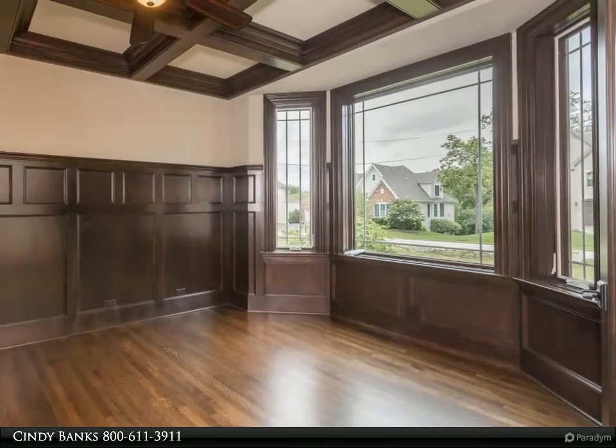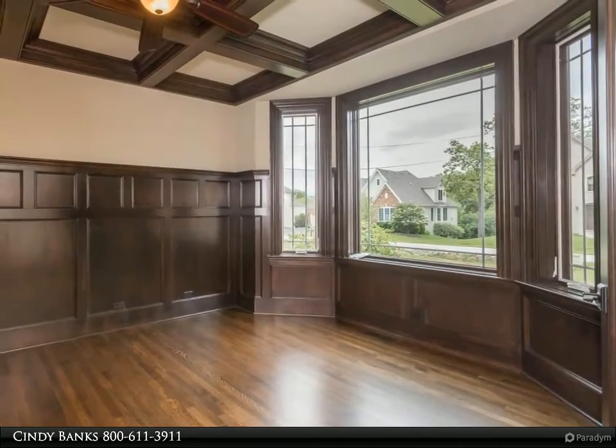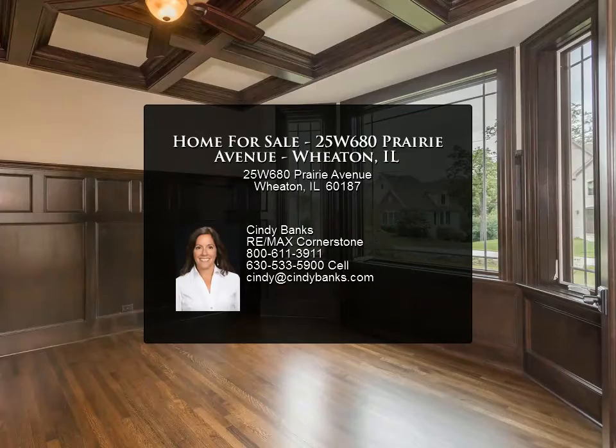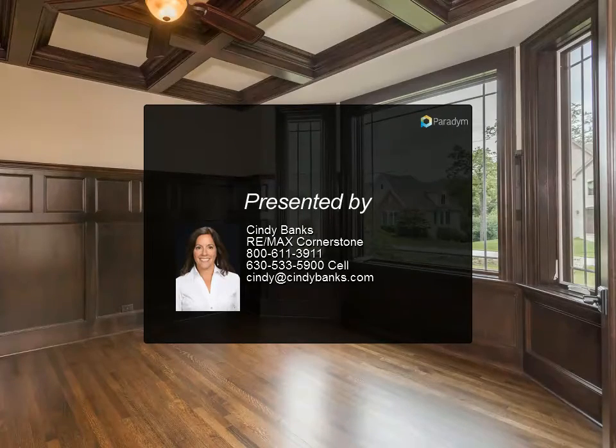The second floor offers bedrooms and suites with volume ceilings and walk-in closets. A luxurious master suite awaits you with its inviting space, volume ceilings, bright windows, and its luxurious bath.